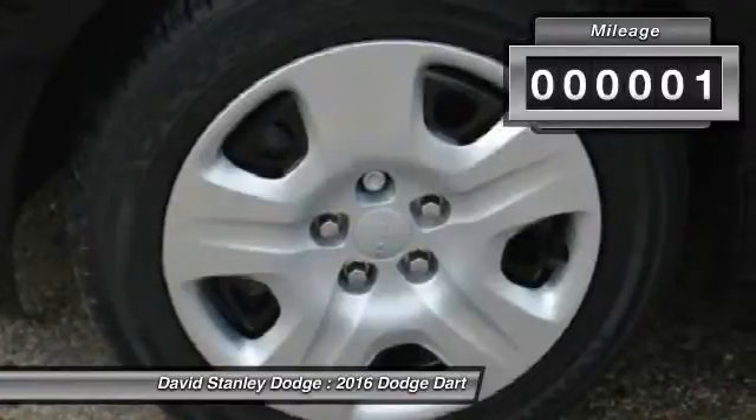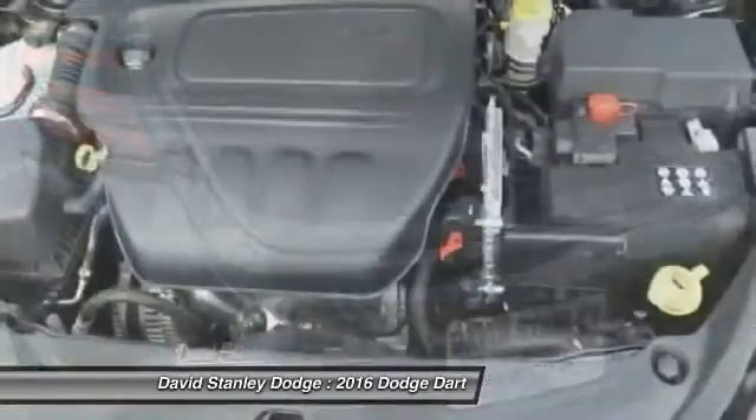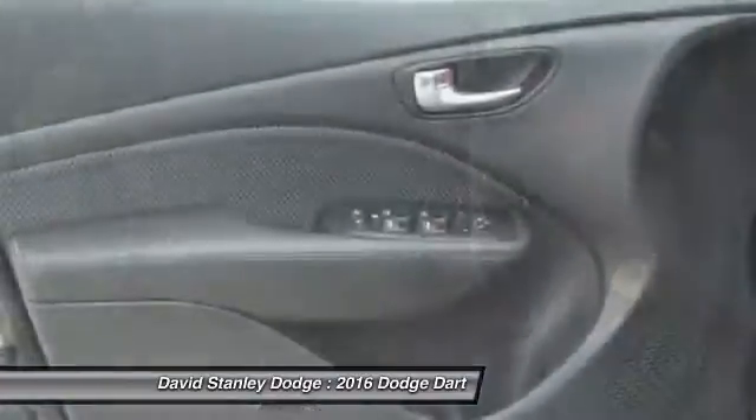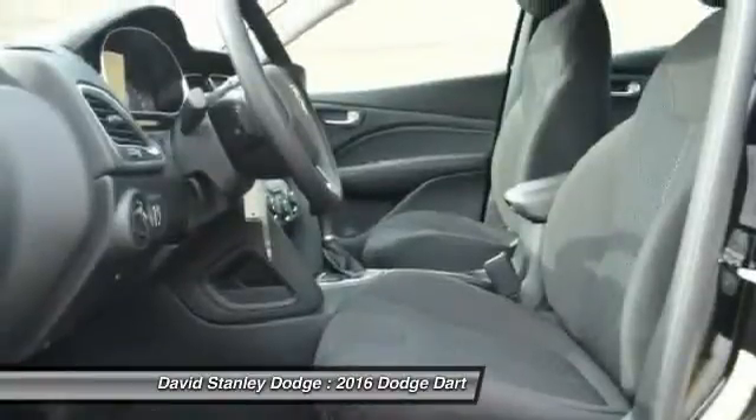This vehicle has less than 100 miles. Here are some of this vehicle's great options: traction control, dual airbags, power steering, four-wheel disc brakes, rear window defroster.